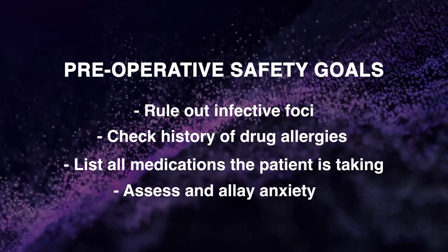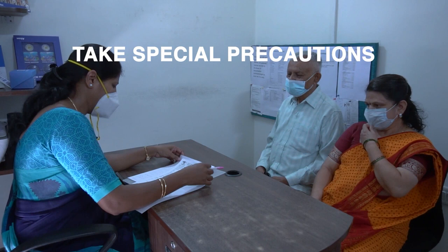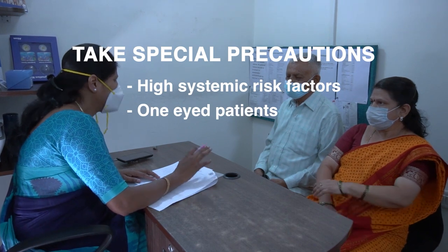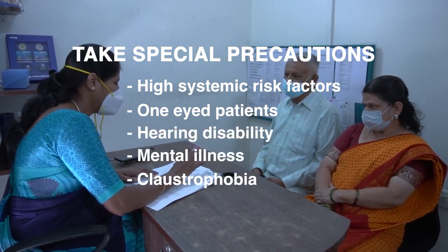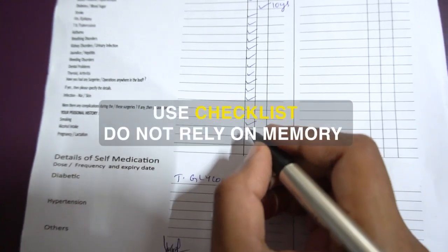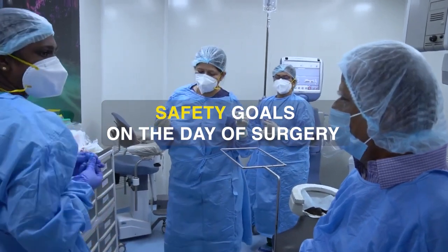It is also important to assess and allay patient anxiety. Special precautions are taken in case of patients with high systemic risk factors, one-eyed patients, presence of hearing disability, mental illness, or claustrophobia, and in cases where the patient cannot lie flat and still. Use a checklist and do not rely on memory alone.